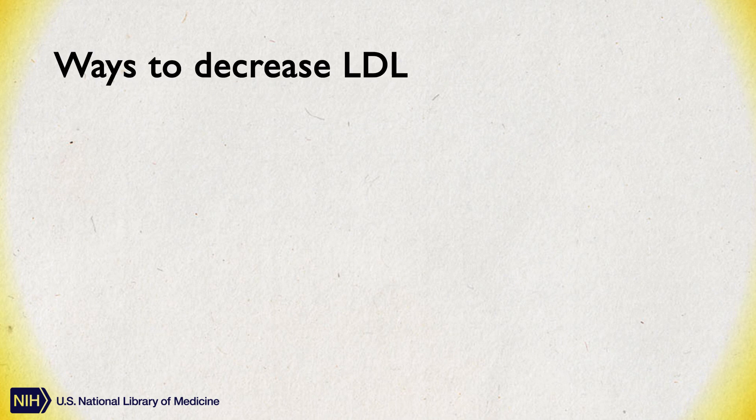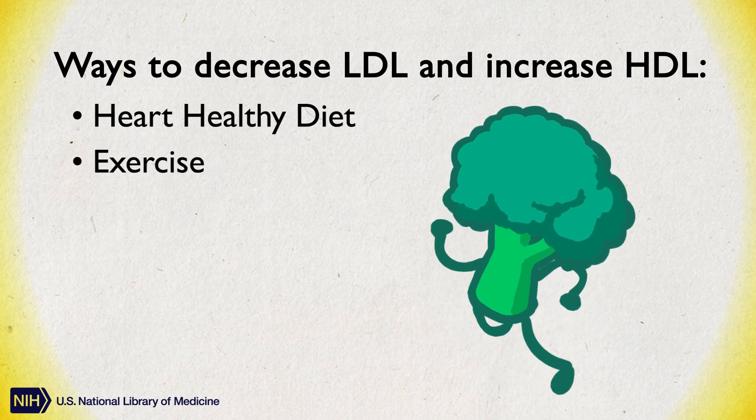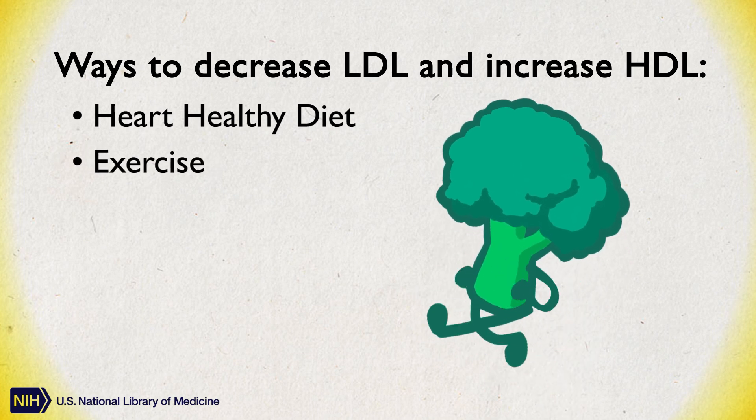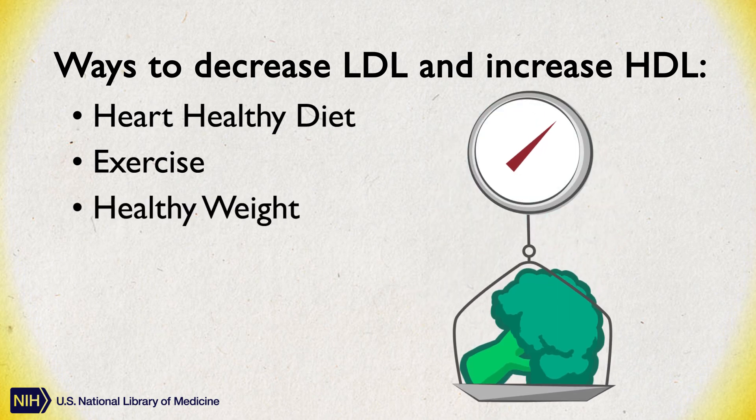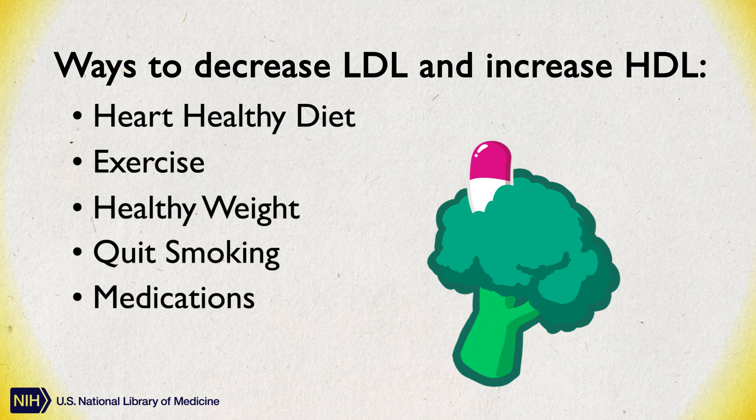Ways to decrease your LDL and increase your HDL include: eating a heart-healthy diet low in saturated and trans fats; regular exercise and being more physically active; maintaining healthy weight; quitting smoking; and medications. Medications might be recommended depending on known risk factors for cardiovascular disease, such as age and family history among others.